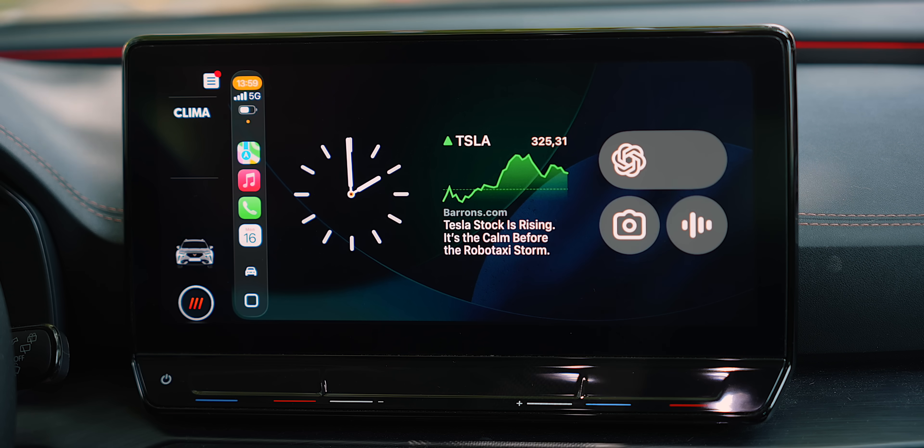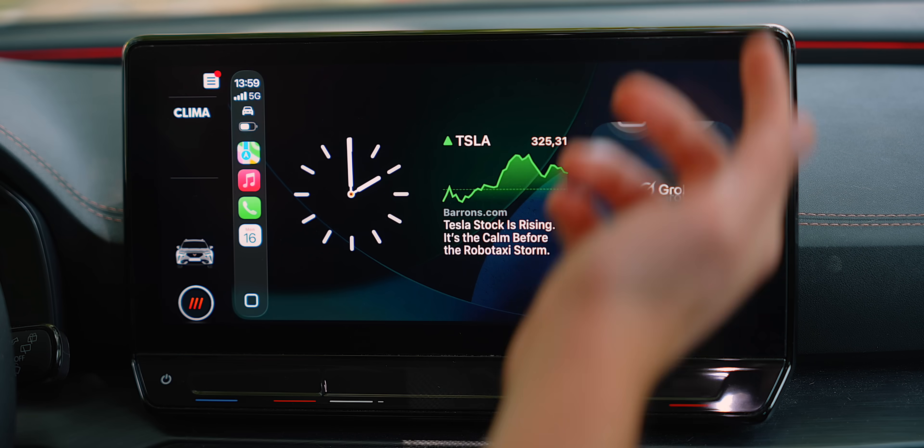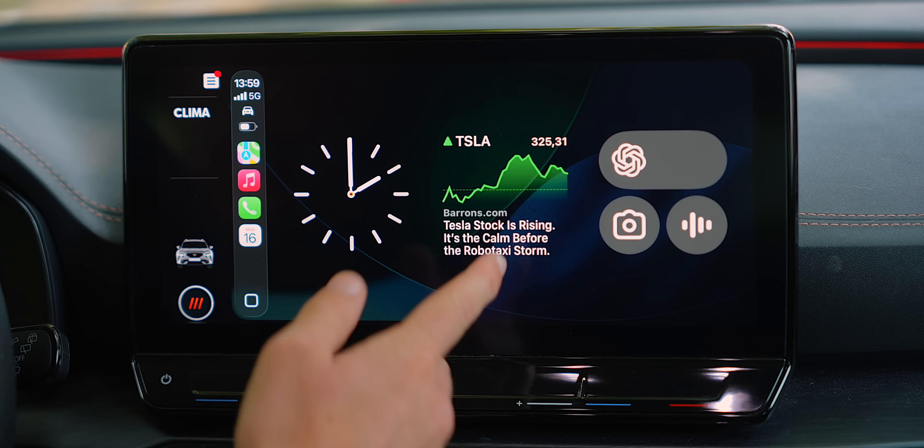Are you Siri or ChatGPT right now? I'm ChatGPT. Siri is Apple's virtual assistant, but I'm from OpenAI. It's super cool that Apple integrated you inside of CarPlay. It's definitely cool to see AI popping up in all these different places and making life a little bit easier and more fun. And it's not just ChatGPT — you can also access Grok and so much more.